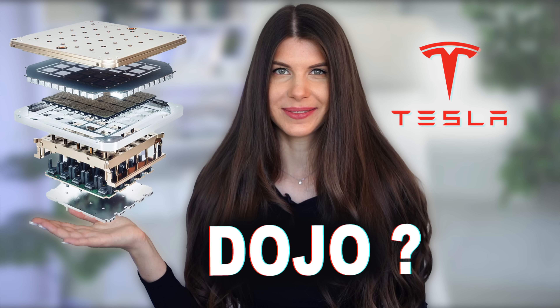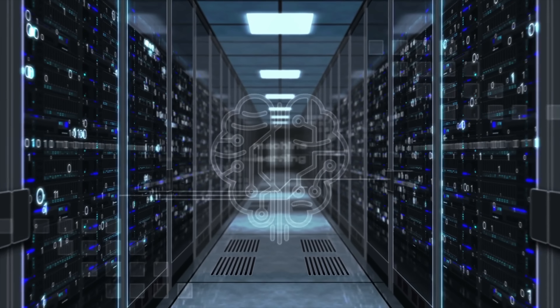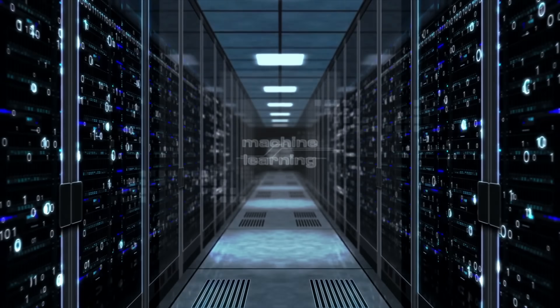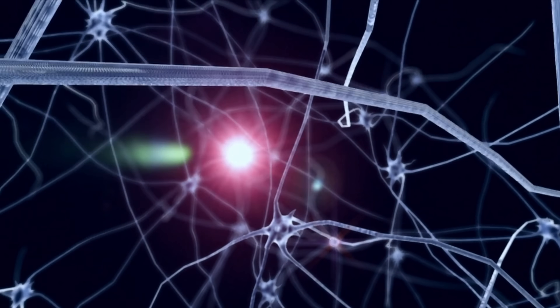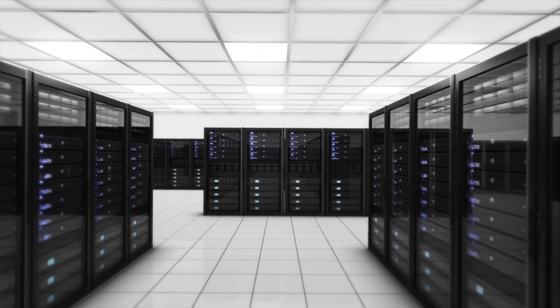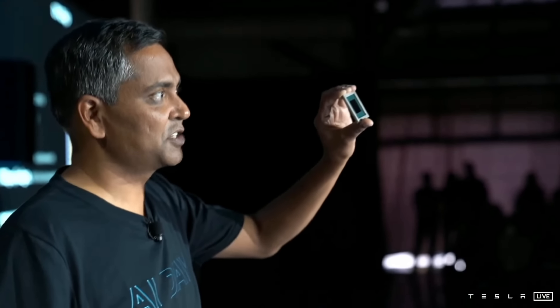I've already made one video about the Dojo supercomputer two weeks ago and I made some predictions based on a picture. If you watched that video, you know that I was almost completely right. The key idea with Dojo was to make a chip specifically optimized for training of neural networks, because right now Tesla is using general purpose GPUs which are obviously not fast enough. These GPUs will be replaced with Dojo chips next year.